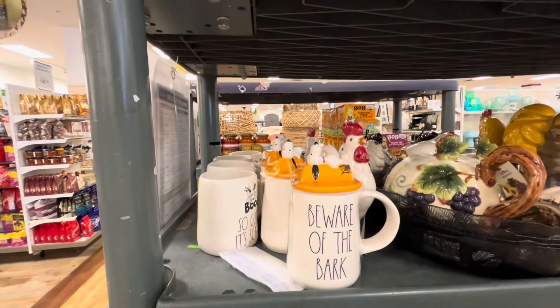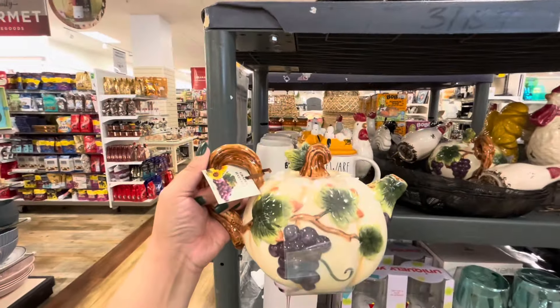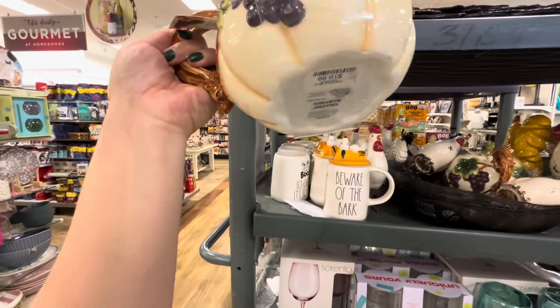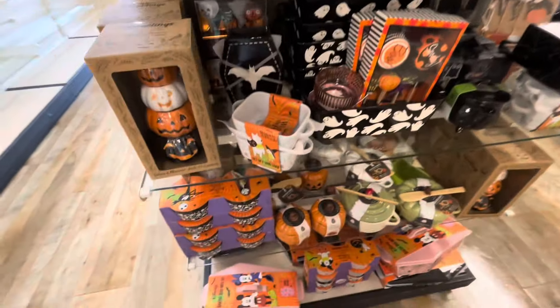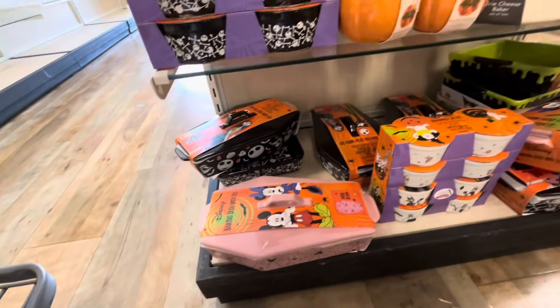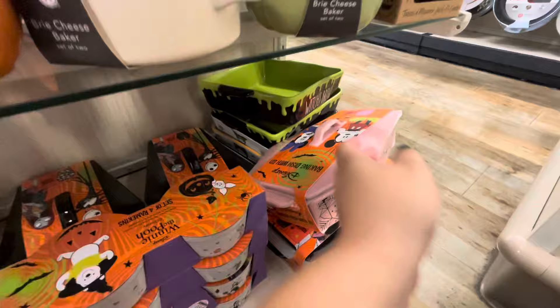I already have the gorgeous grape teapot — grapes harvest — it's gorgeous, twenty dollars. Look, they totally restocked again with these — all the coffins are back, pink ones, Jack Skellington. This is cute, wait a minute.